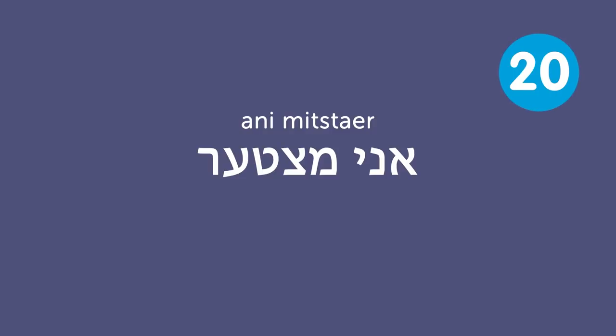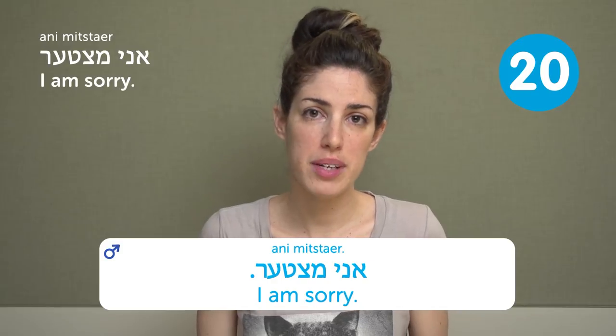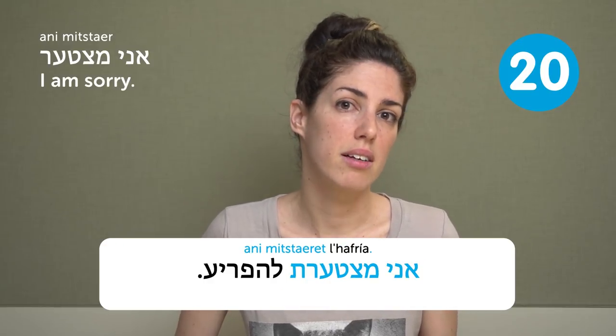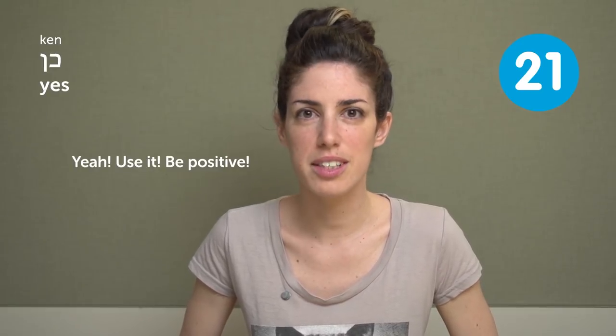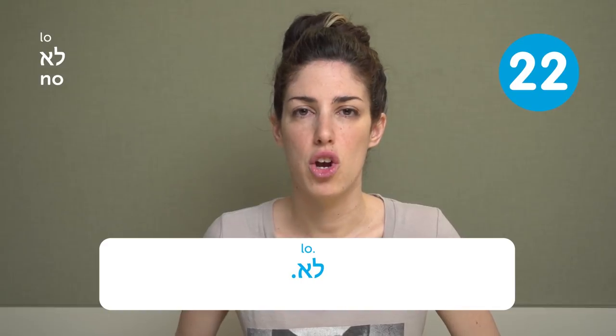Eipo hashirutim? — Where is the restroom? Shirutim is restroom — another one to memorize. Ani meztair — I am sorry (male speaker). For a female speaker: Ani meztairet. For example: Ani meztairet le'afriya — I am sorry to interrupt. Ken — yes. You can use it in any way you use yes. Lo — no. It has a fun sound.